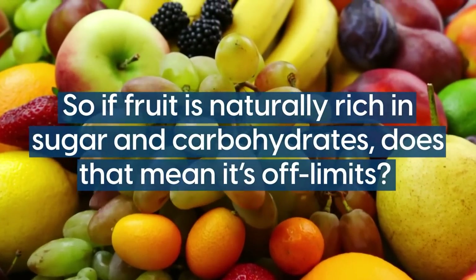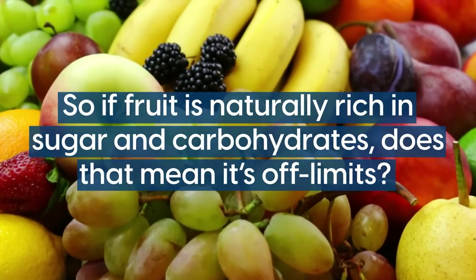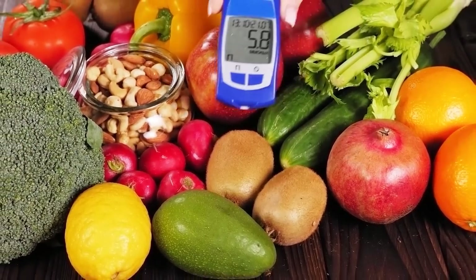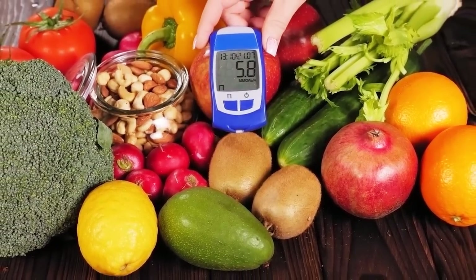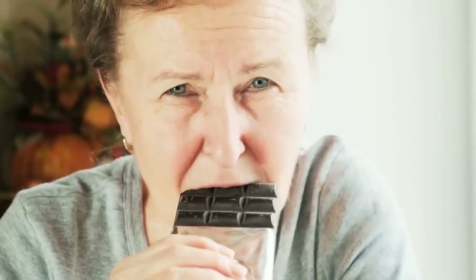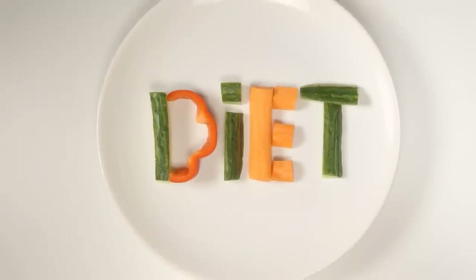If fruit is naturally rich in sugar and carbohydrates, does that mean it's off-limits? The good news is that the consumption of fruit is actually significantly associated with a reduced risk of developing type 2 diabetes. And you'll be happy to know that you can satisfy your sweet tooth, while also following a diabetic-friendly way of eating.